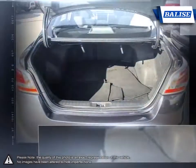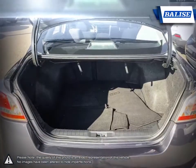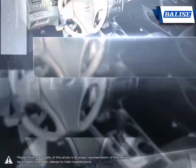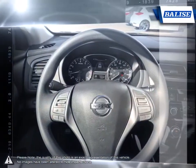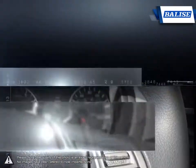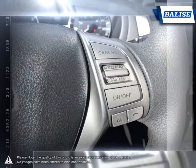At Belize Toyota of Warwick, we offer drivers from across Rhode Island and Massachusetts the newest Toyota models, reliable used cars and everyday low-price auto services. Thanks to the power of the Belize Group, we are able to cater to the specific needs of our unique community and customer.